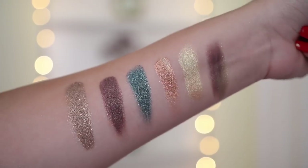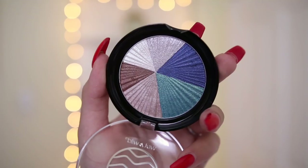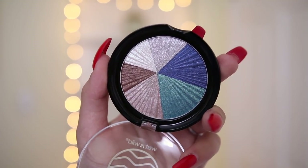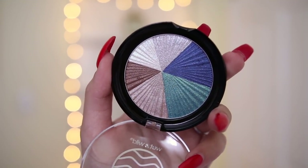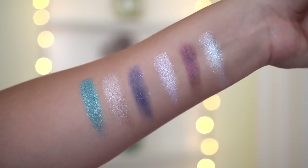The next palette is the Earth palette and honestly I think this is going to be my favorite — the tones in here are absolutely stunning. And last but not least we have the Water palette, which has some nice blues and silver tones. I can definitely see myself using these blues on the lower lash line for a pop of color.